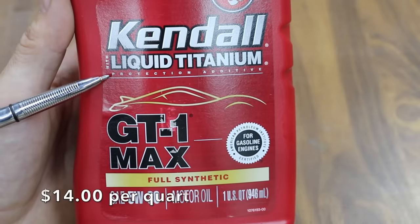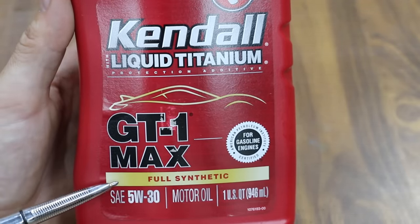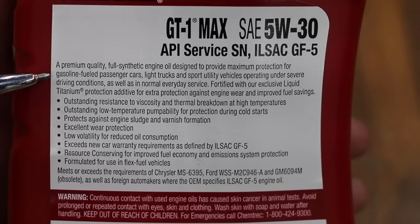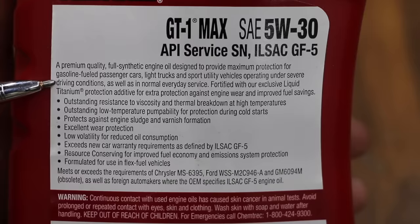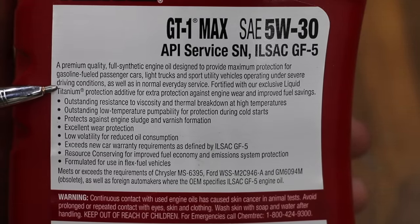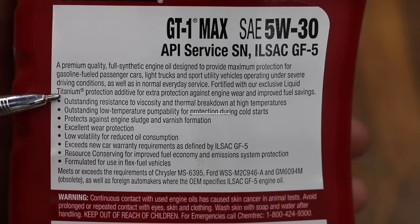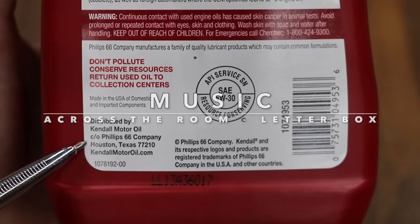Kendall also has a liquid titanium protection additive. We'll be testing their GT1 Max — it's a full synthetic motor oil licensed as API SN and ILSAC GF5. It's a premium quality full synthetic oil designed to provide maximum protection for gasoline-fueled passenger cars, light trucks, and SUVs operating under severe driving conditions as well as normal everyday service. It's fortified with their exclusive liquid titanium protection additive for extra protection against engine wear and improved fuel savings. Kendall oil is made by Phillips 66 Company.